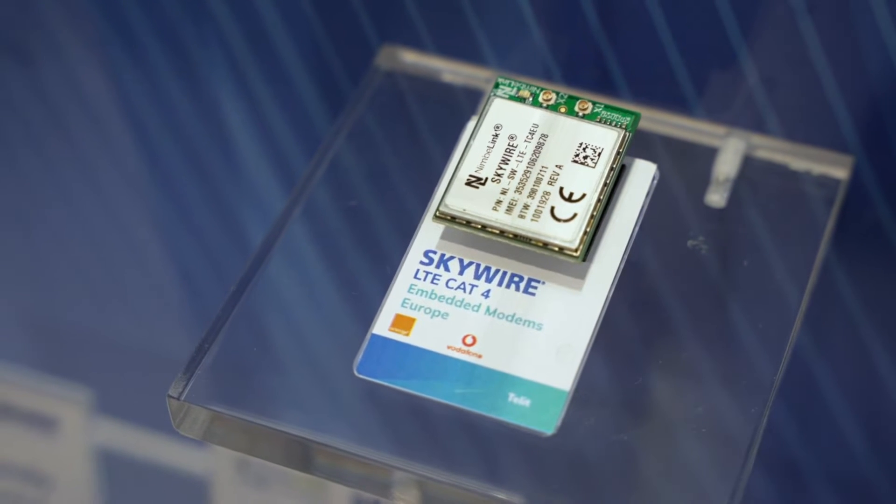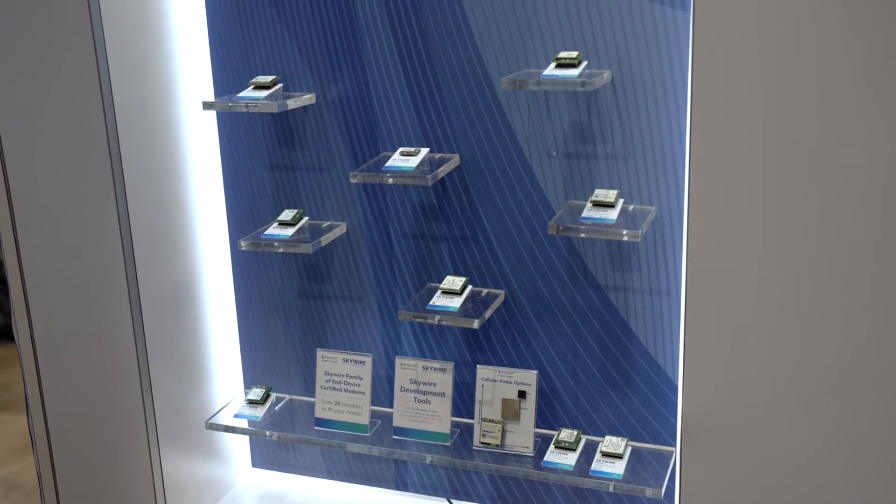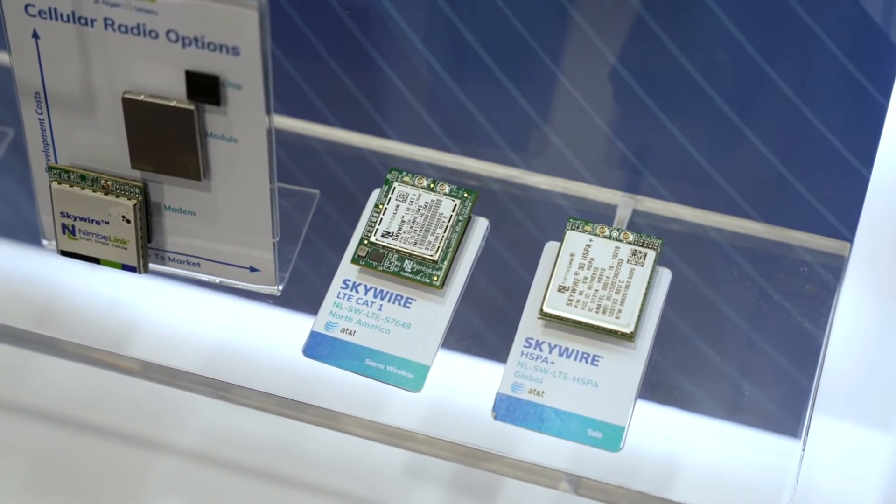In addition to that, we also do embedded modems. The uniqueness about our modems is we take wireless modules, put them on a board, and add enough electronics so that we can get it end-device certified. So if you're building a connected product and need to get to market quickly, you can avoid all the hassle of carrier certification.